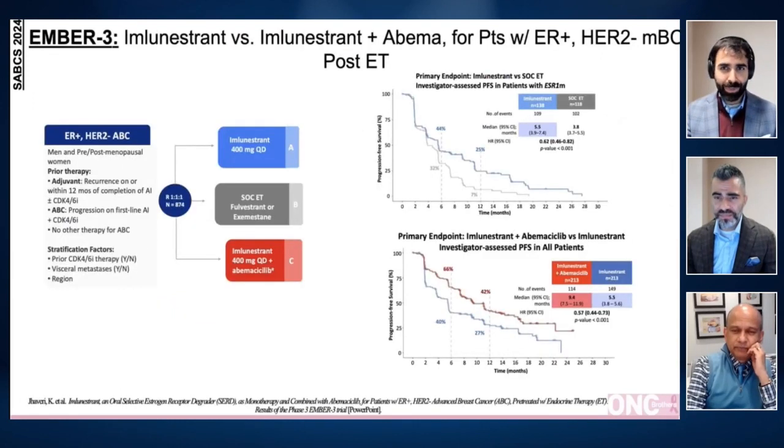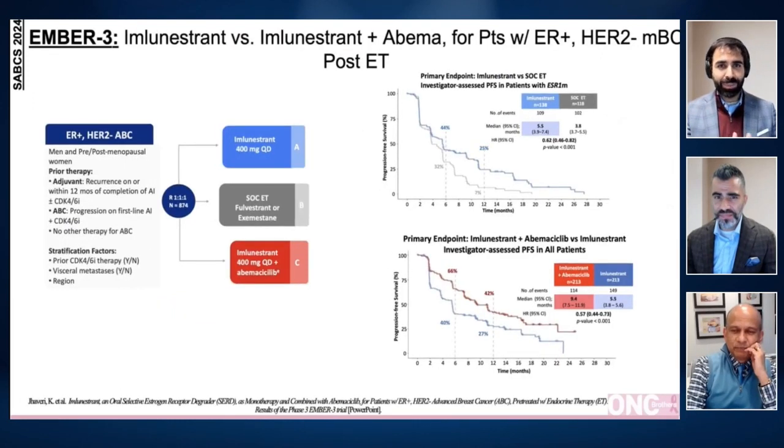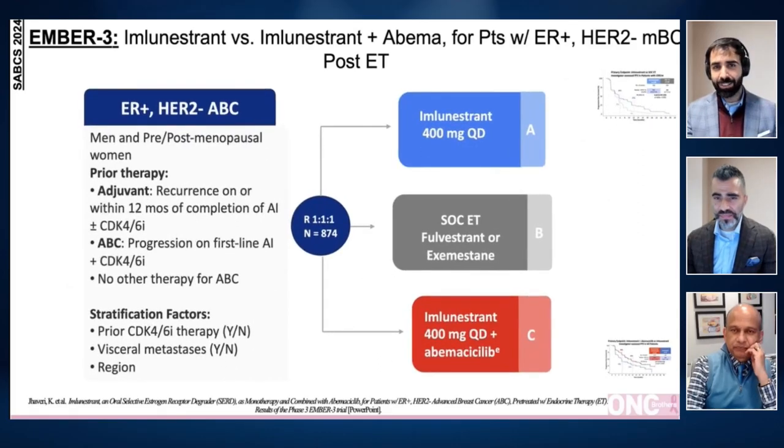Lastly, let's talk about EMBER-3. Jayme, can you walk us through this study design and findings of EMBER-3?